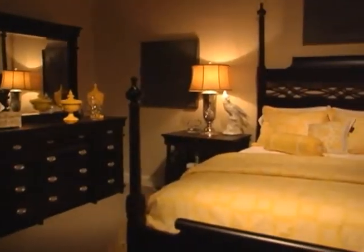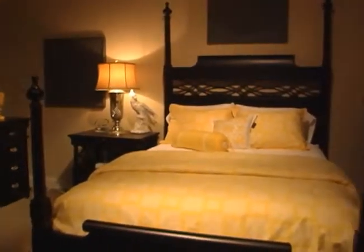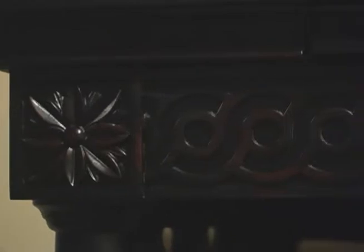Hi, I'm Jamie with eWay Furniture and I'd like to introduce you to the American Federal Poster Bedroom Collection. The American Federal Collection is styled after the federal design movement of the early 19th century. Some of the signature design elements are straight tapered lines, clean edges, and modest carvings.